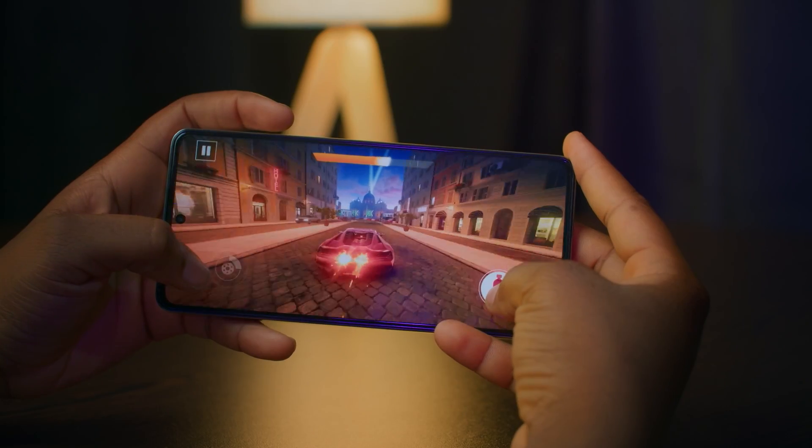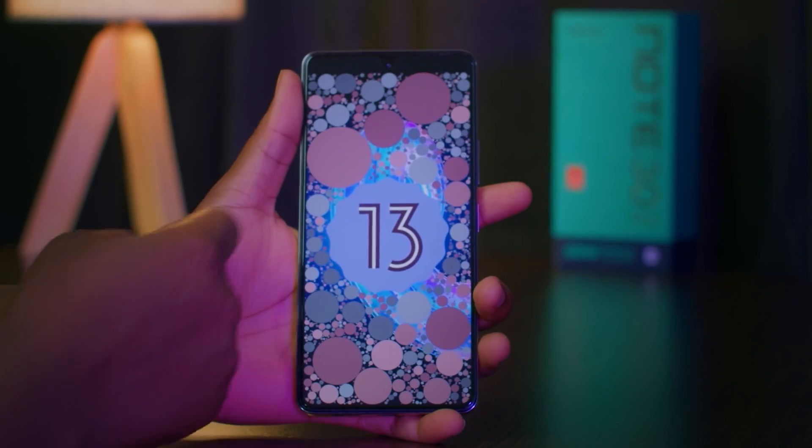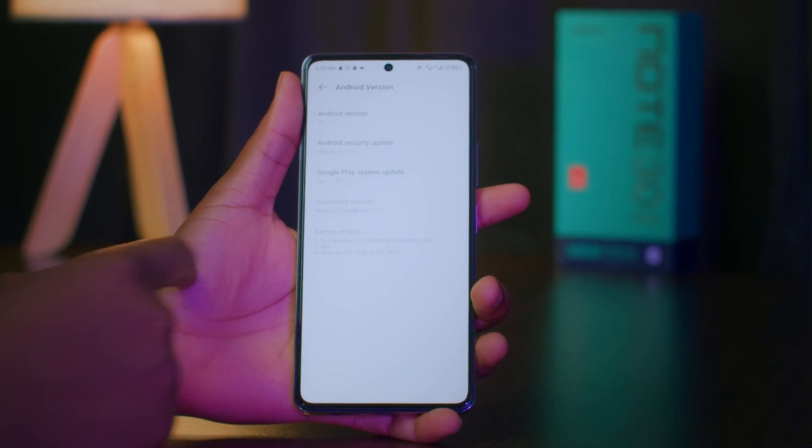The gaming experience was smooth and stable — there weren't any hangs or lags. The device runs on Android 13, it's a 4G device, and it weighs 203 grams. It's not exactly lightweight, but it's not too heavy either.